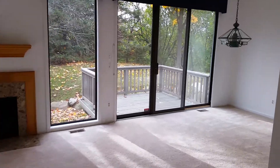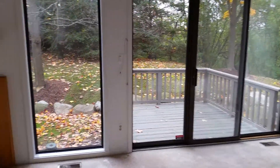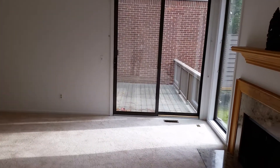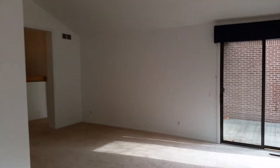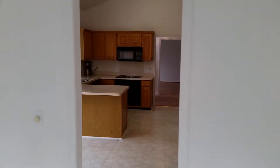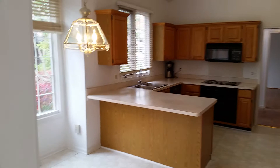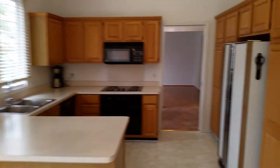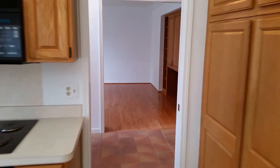There are two decks here — one off the dining area and one accessible from the master bedroom. Working around the chandelier, here's the kitchen with the breakfast nook and oak cabinetry, as we come through past the front door.